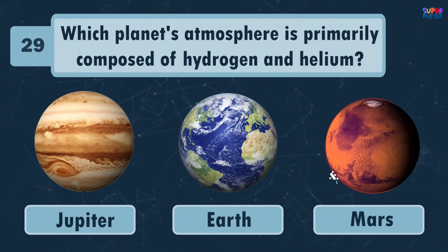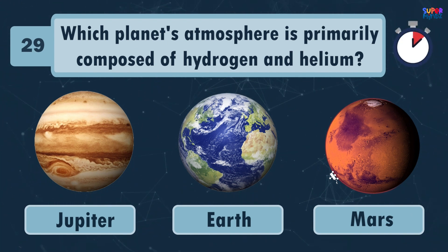Which planet's atmosphere is primarily composed of hydrogen and helium? Jupiter!